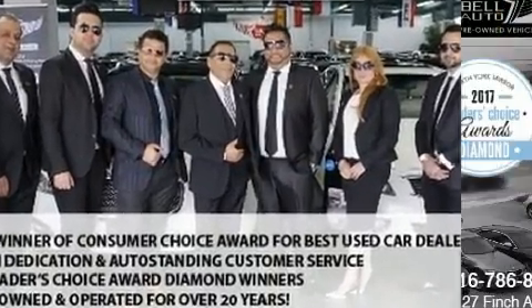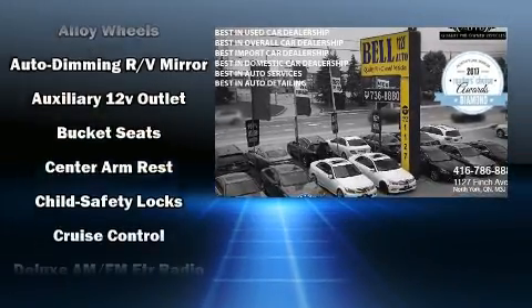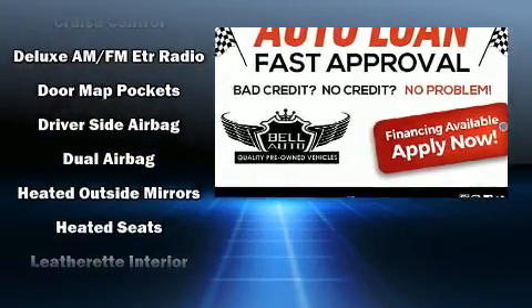It includes leather upholstery, delay off headlights, a trip computer, heated seats, power door mirrors and heated door mirrors, rear wipers, and remote keyless entry.